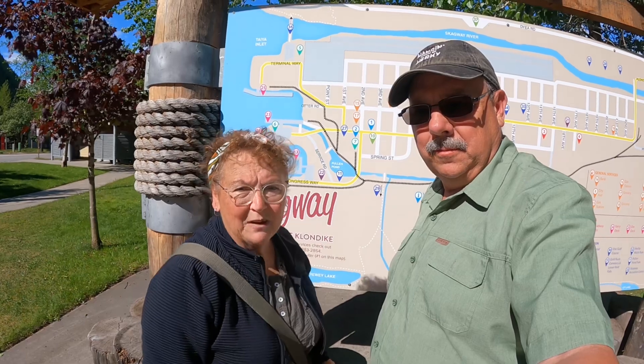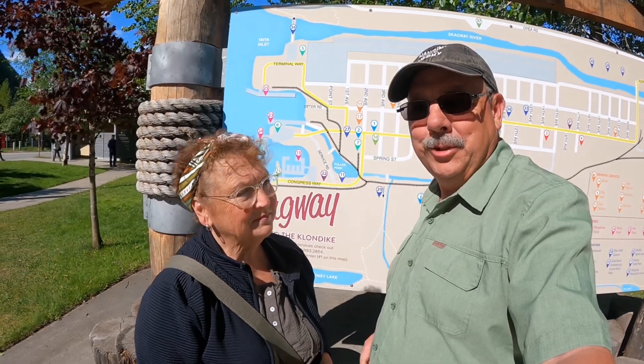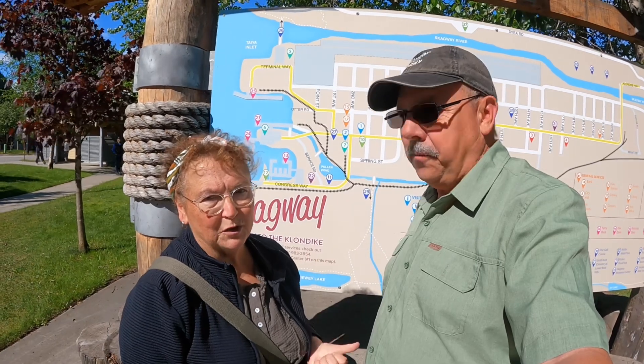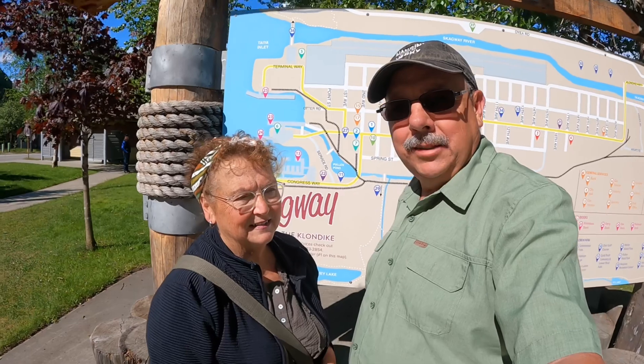From where we're at we can see the cruise ships come in, which is bittersweet because we were supposed to be on one in 2020. There are two cruise ships here today. But this is a super cute town and we're going to take you around and let you see it.